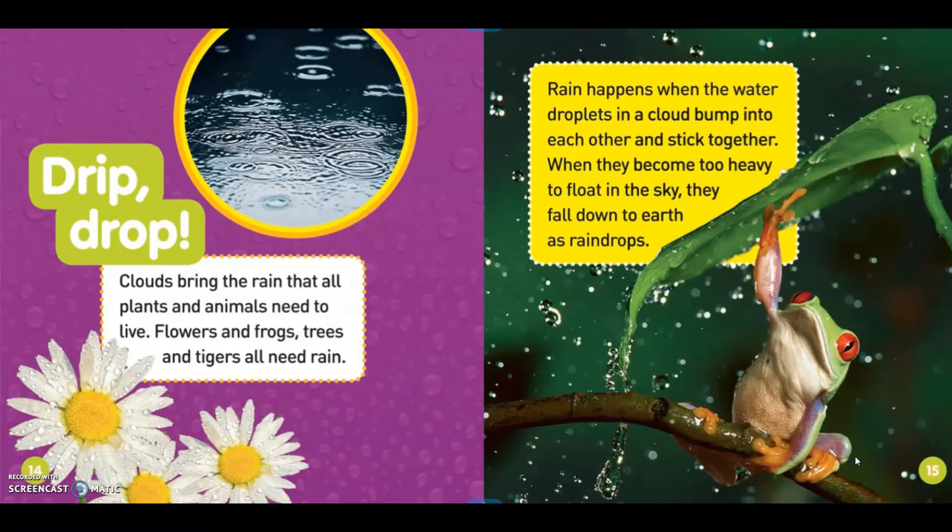Drip, drop. Clouds bring the rain that all plants and animals need to live. Flowers and frogs, trees and tigers — all need rain. Rain happens when the water droplets in a cloud bump into each other and seep together. When they become too heavy to float in the sky, they fall down to earth as raindrops.